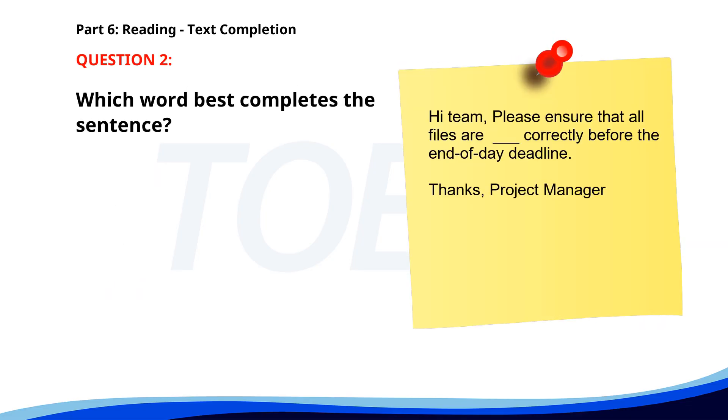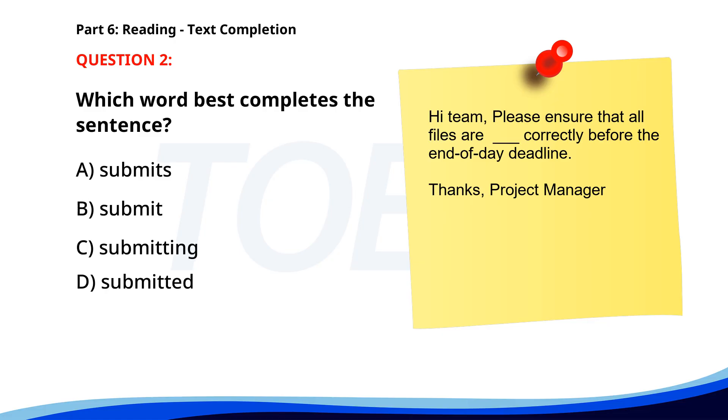Number 2. Hi team. Please ensure that all files are ___ before the end of day deadline. Thanks, Project Manager. A. Submits. B. Submit. C. Submitting. D. Submitted. The correct answer is D: Submitted.